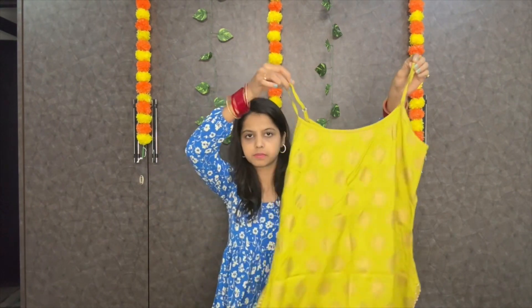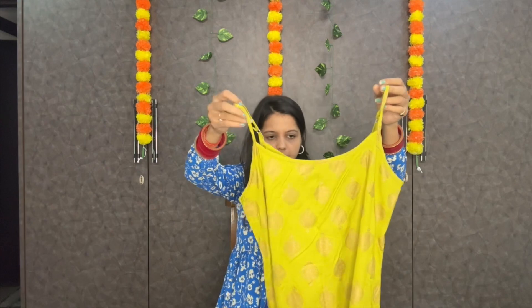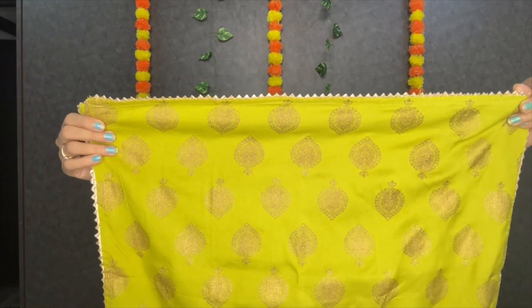So the first suit is from the brand House of Pataudi. This is the suit — it has all the overall work, as you can see, and there is a lot more here. The best part is it has all the work of Gota Patti, which really accentuates the whole look.